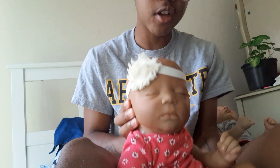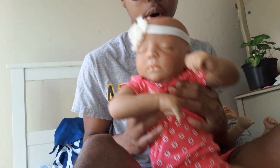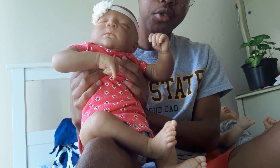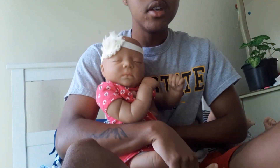Both of the babies I have for sale are ethnic or biracial babies, and they're both bald. Both have magnets for the pacifiers, and both are weighted very nicely with fine glass beads and professional materials.